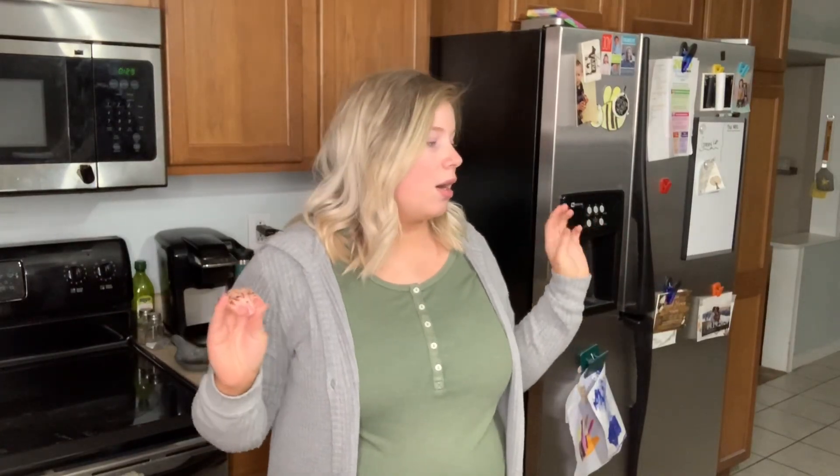Hey guys, welcome back to my channel! If you're new here, my name is Brittany. Give this video a thumbs up if you like grocery hauls — this is specifically a Walmart haul. I'll show you what I picked up for our family of three: me, my husband, and my daughter. We do have another daughter on the way, but this is a very realistic grocery haul with tons of dinner ideas.